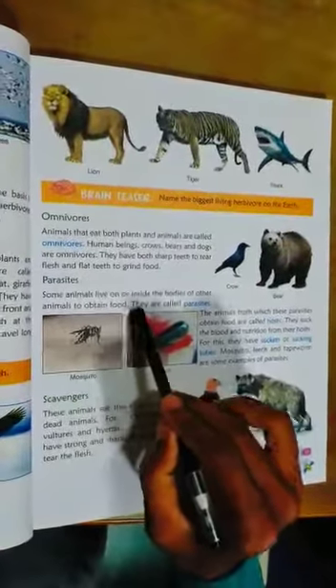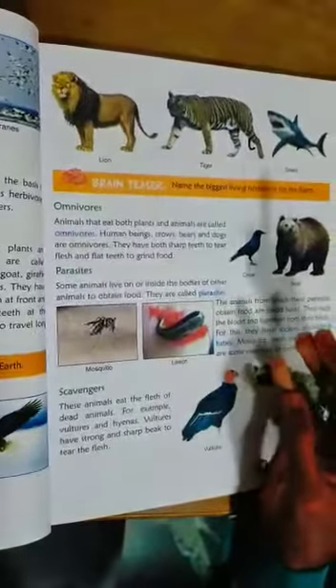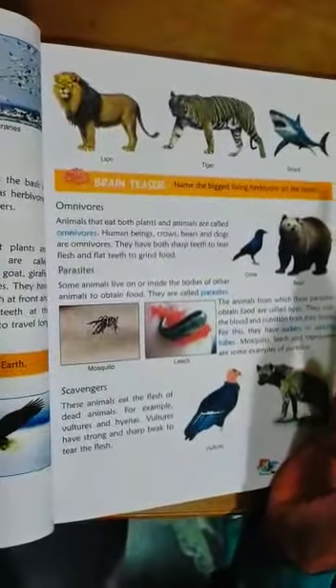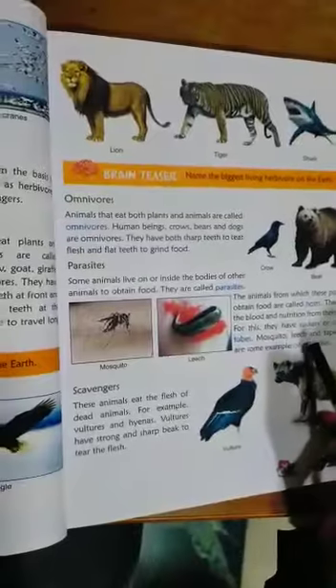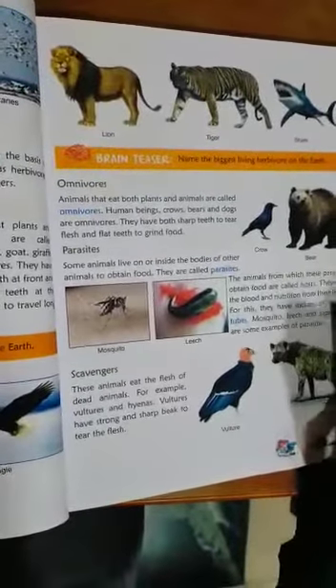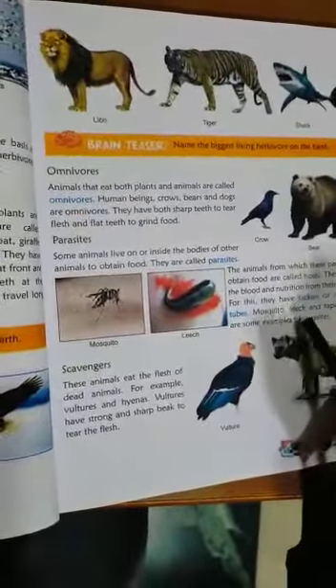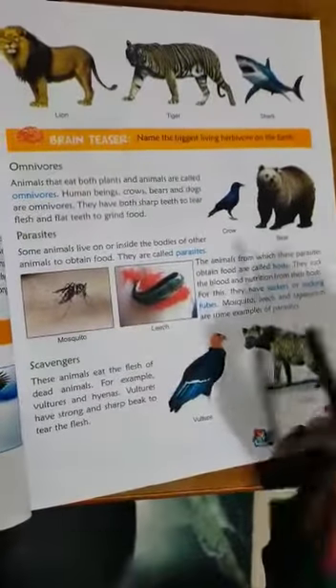Some animals are parasites — they live on or inside the bodies of other animals to obtain food. That is called a parasite. Examples include mosquitoes, leeches, and tapeworms. They suck blood and nutrition from the host. For this they have suckers and piercing mouthparts.